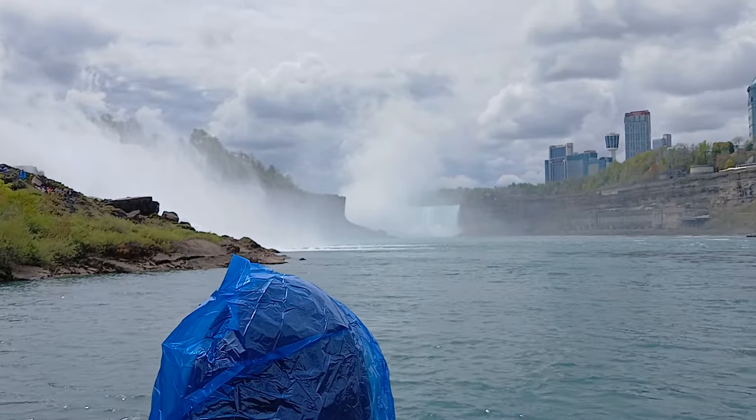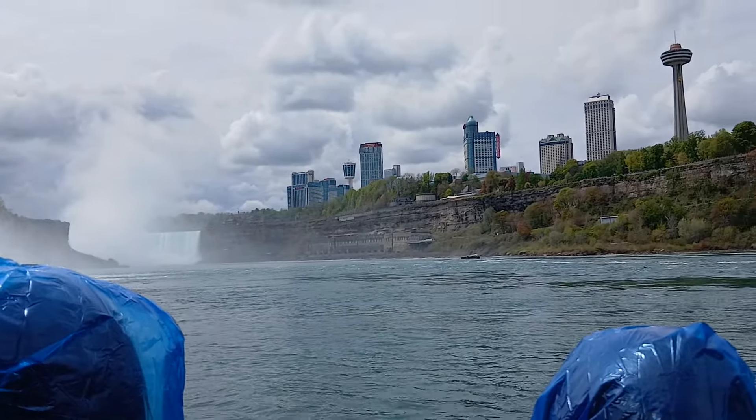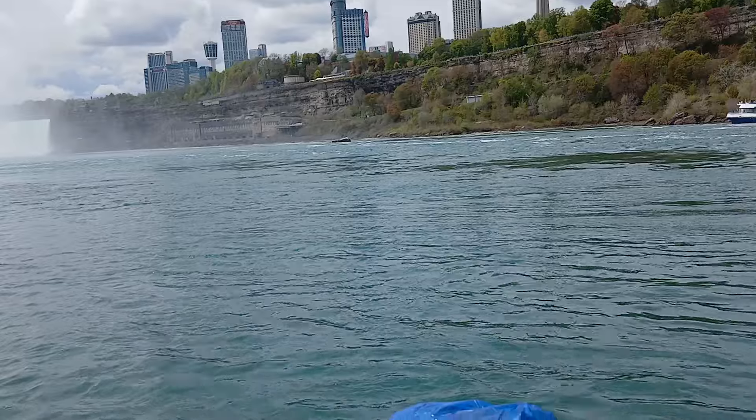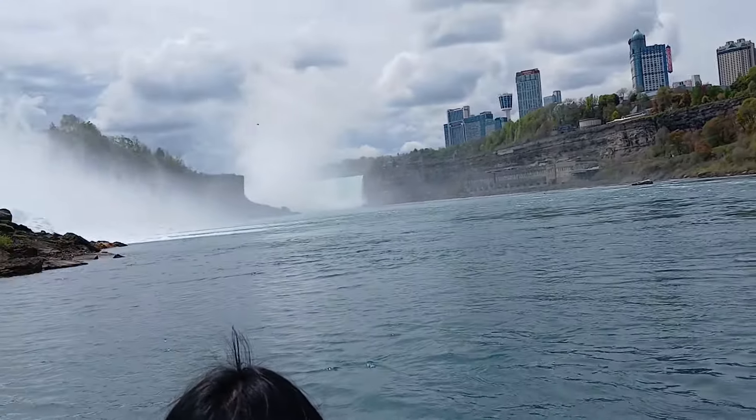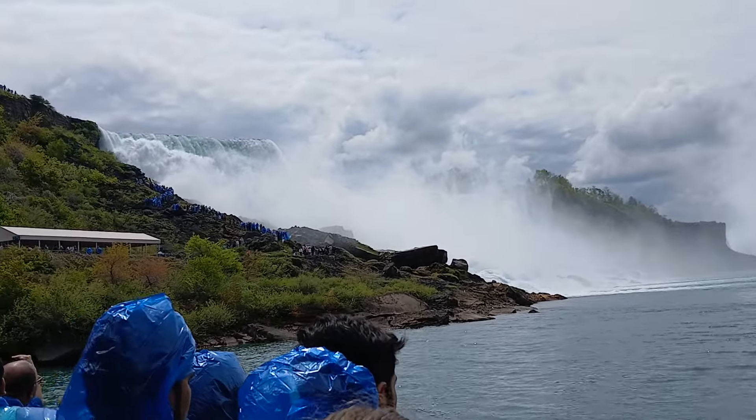And we know we have a responsibility to protect it. That's why we created two of North America's first newly built all-electric vessels. These zero-emission boats offer an experience that is undisturbed by engine noise, vibration, or exhaust, on the journey to the heart of Niagara Falls.